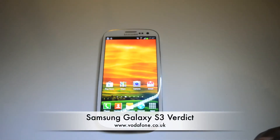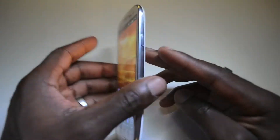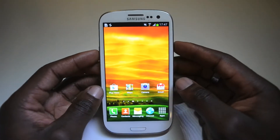Hi YouTube. What I've got in front of you is the Samsung Galaxy S3 in white. What I'm going to be going through is my opinion and verdict of the phone after using it for about a month or so.